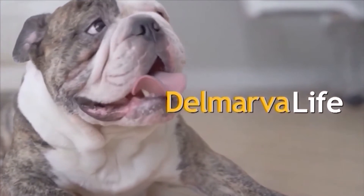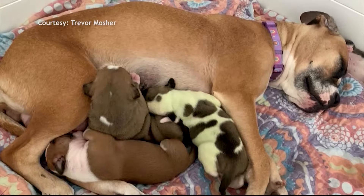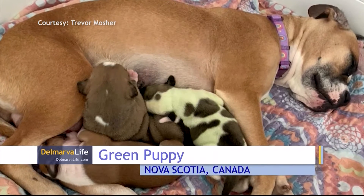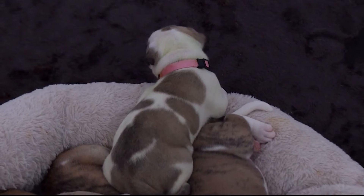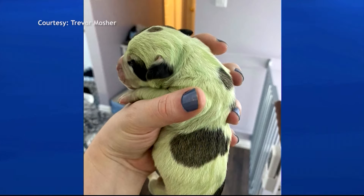This segment of Delmarva Life is brought to you by Delmarva Canine in Pittsville. Puppies come in all different shapes, sizes, and colors, but green usually isn't one of them. The last of seven puppies born to Bulldog Freya was green. Trevor Mosier and his wife say the pup was enclosed in a black sack. They assumed the puppy was stillborn, but when they cleaned it off they realized it was alive and green.